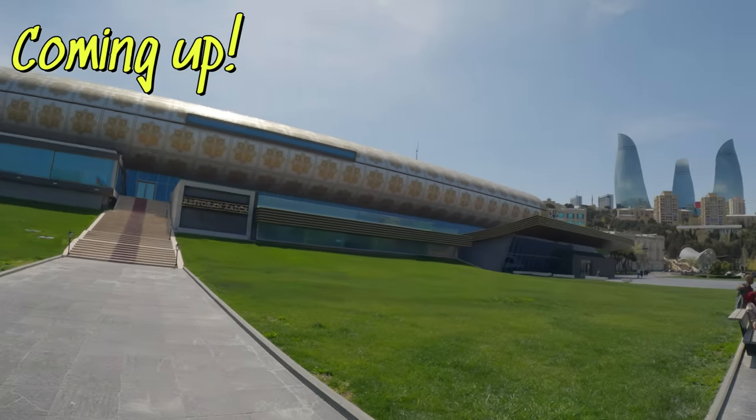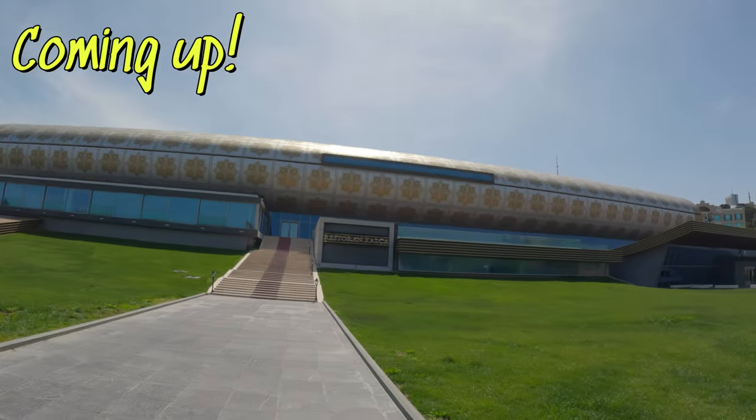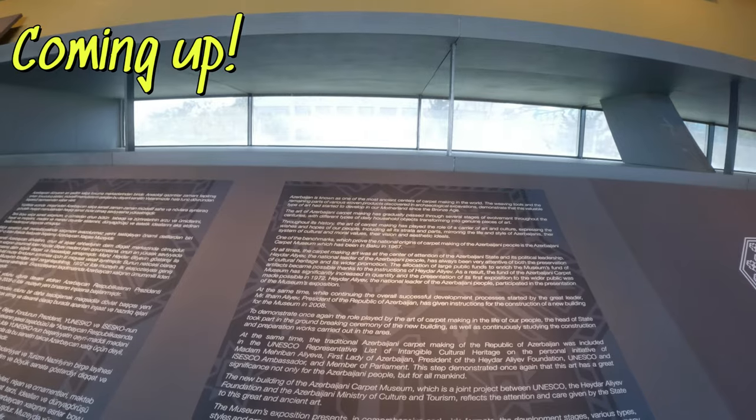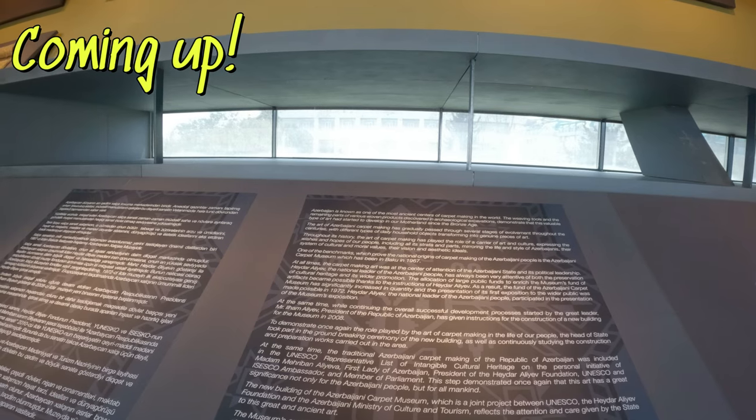This is the carpet museum in Baku, Azerbaijan. If you look at the building, see how it's shaped as a carpet. Azerbaijan is known as one of the most ancient centers of carpet making in the world.